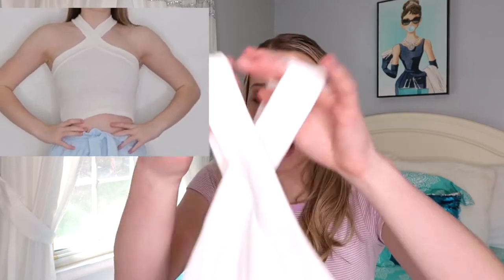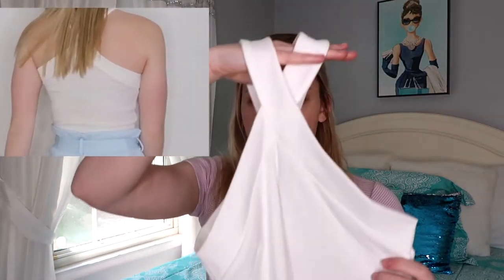Moving on to tops — I bought three. The first is the solid rib knit crisscross halter top, size small, five dollars. I really love this top. It crosses at the neck and is a little see-through, but I just wear a white tube top underneath. It's so cute and it goes with a ton of different skirts and shorts.